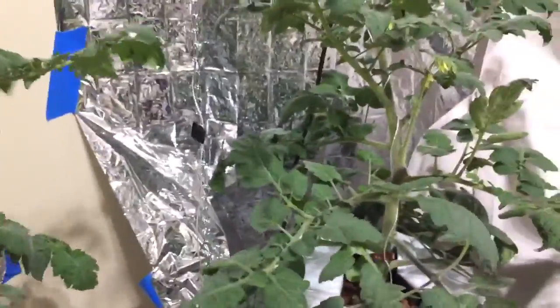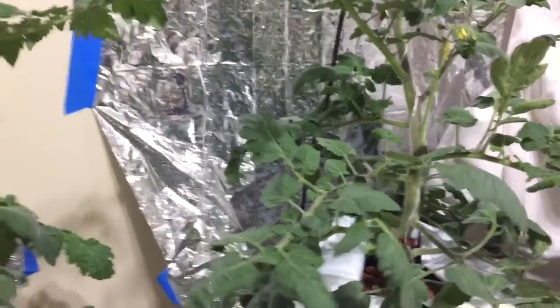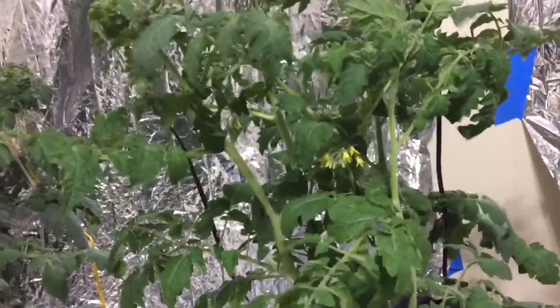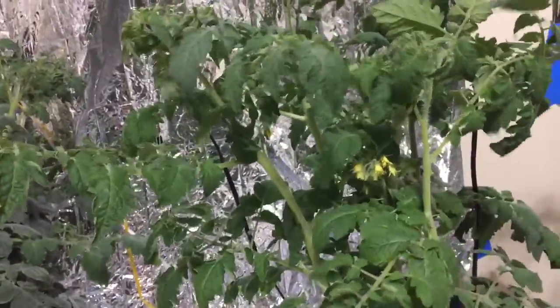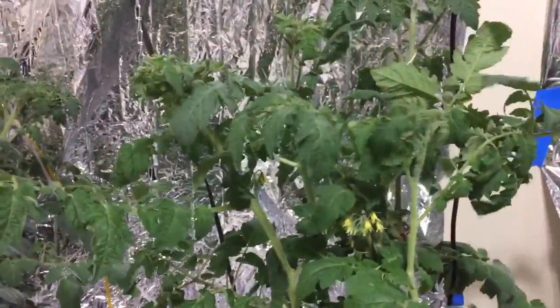I'm hoping these will be strong enough to produce a couple of tomatoes, because I've got flowers but I don't have tomatoes from these two yet. That's what I thought I would share with you. We will bring an update to see if my hypothesis is correct.